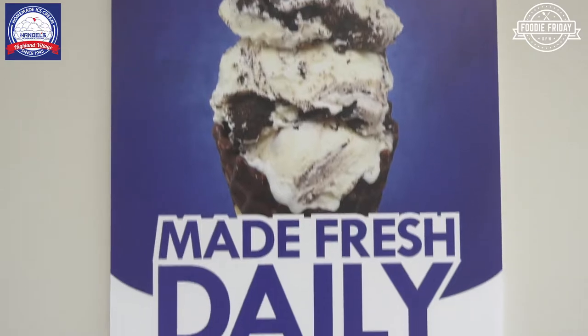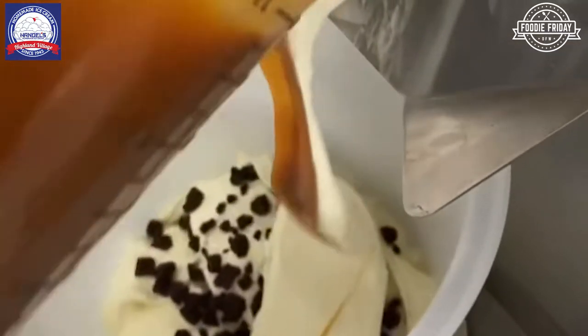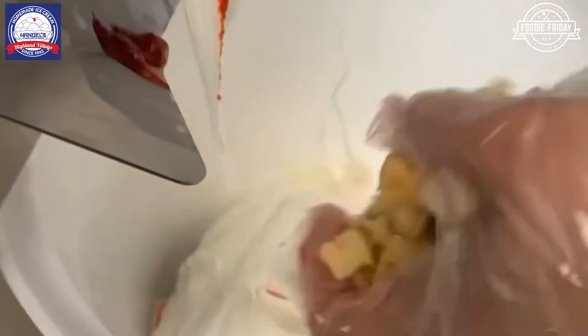I mean, it's so creamy. I'm gushing over this, but it's true — this is so good. What makes it so good? It's the creamiest ice cream I've ever had. It's the quality of the dairy. We use a really heavy milk dairy with a lot of cream in it, and when you run it through that machine and add those toppings in it, it comes out really good.